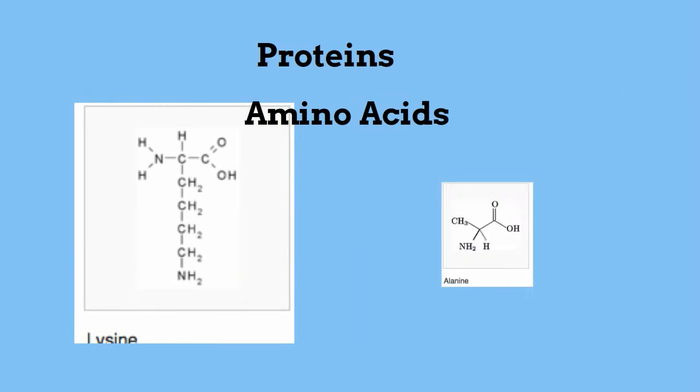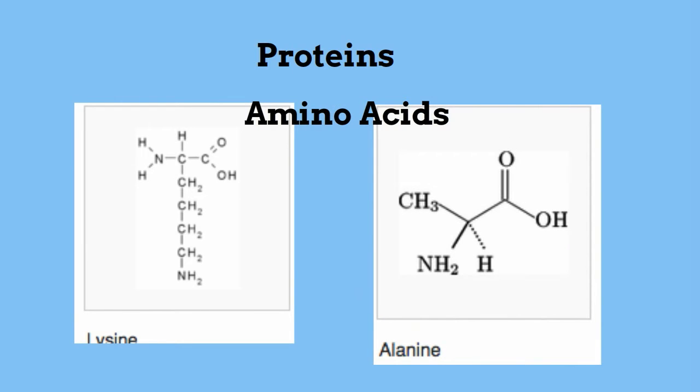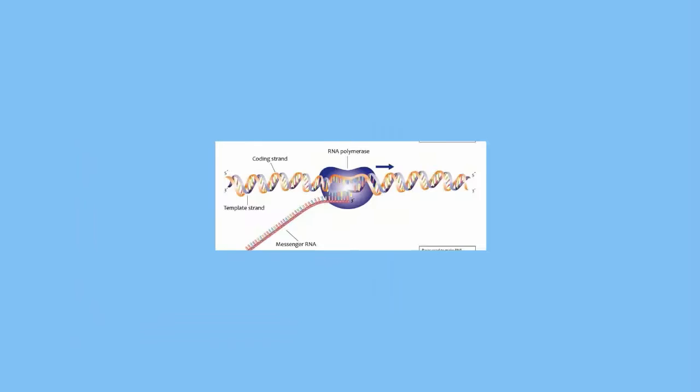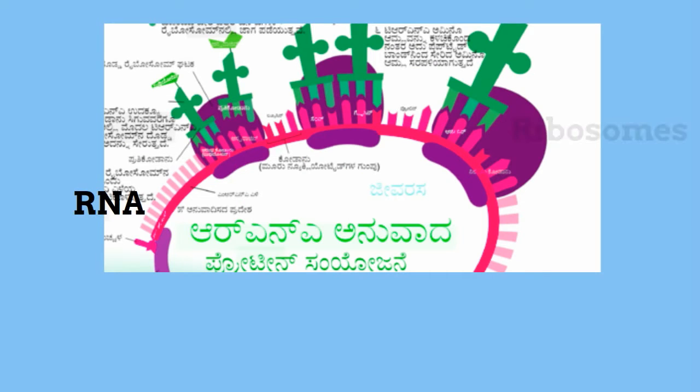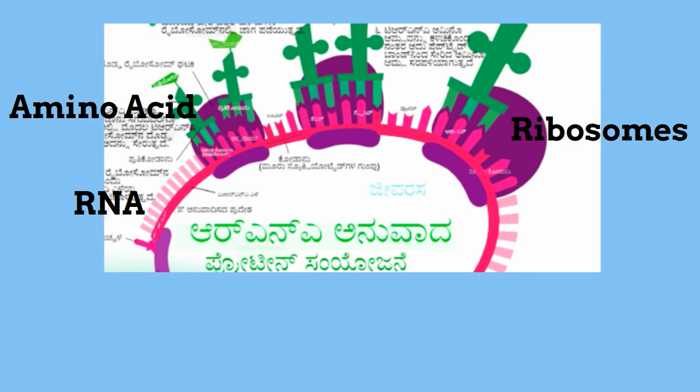Proteins are long strands of amino acids. There are 20 types of amino acids in your body to create proteins. DNA is transcribed into RNA and the ribosomes use this to create the correct order of the amino acids.